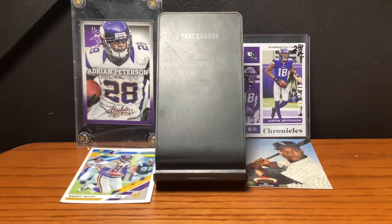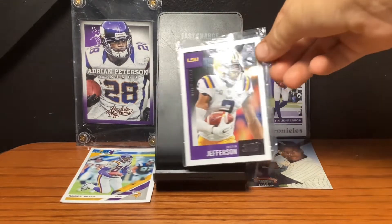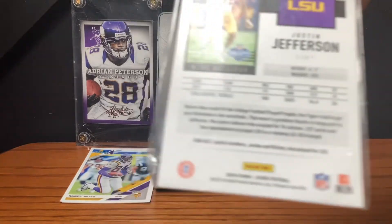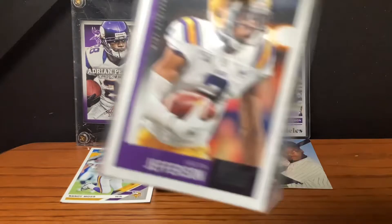At the number 10 spot, we have this Justin Jefferson Rookie LSU card. It's a Score, it's Panini 2020, and this is about 10 bucks.